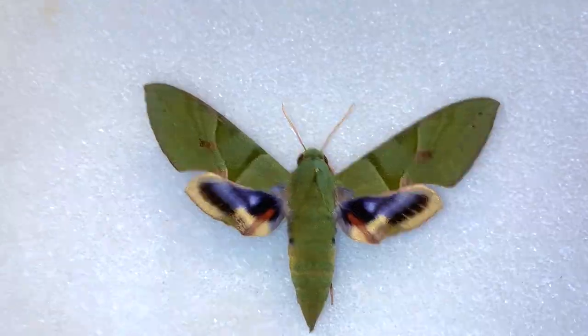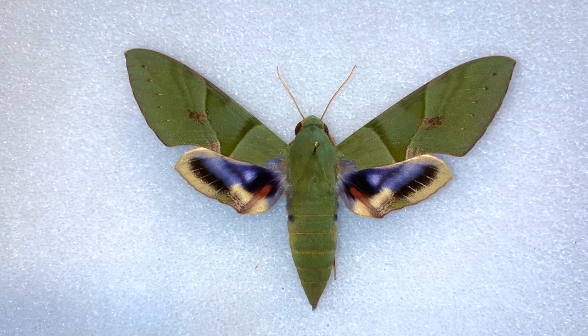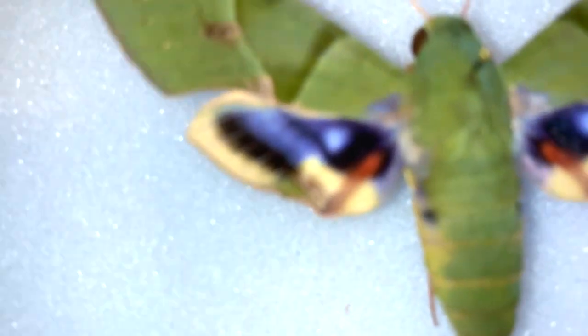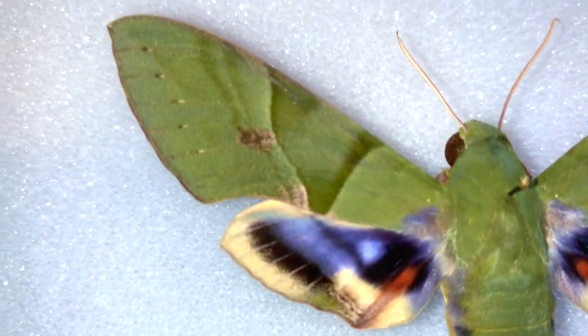Don't forget to subscribe to the channel and give us a like, because we're going to go over beautiful moths like this as we talk about the 600 species of moths that live in the Florida Keys. But let's talk about the Gaudy Sphinx. It is without doubt one of the most beautiful and coveted moths that exists in North America. Look at this thing's colors — it is an absolutely fantastic moth.